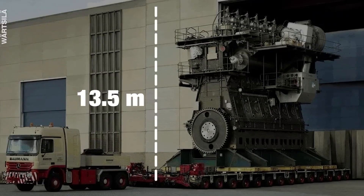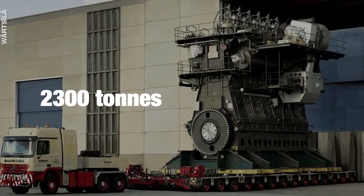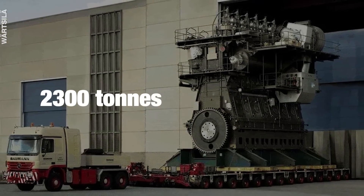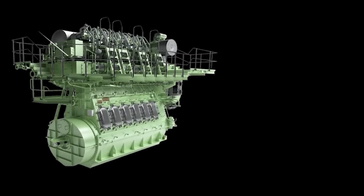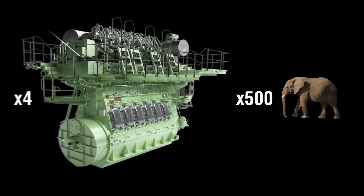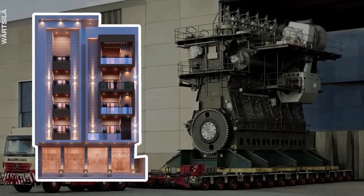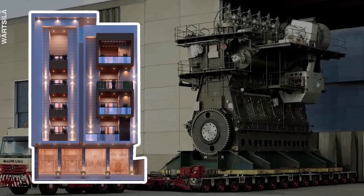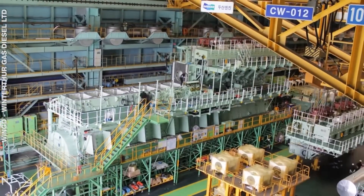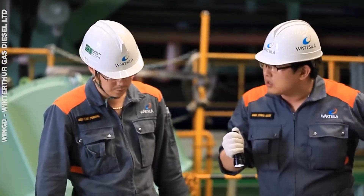This engine stands 13 meters high, stretches 26.59 meters long, and weighs over 2,300 tons. To help you visualize, this engine weighs as much as nearly 500 adult African bush elephants, or if you combine four of these engines, they weigh as much as the Eiffel Tower. The height of this engine is roughly equivalent to a four-story building. It's so massive that multiple staircases and elevators are needed for engineers and workers to move around during its assembly.